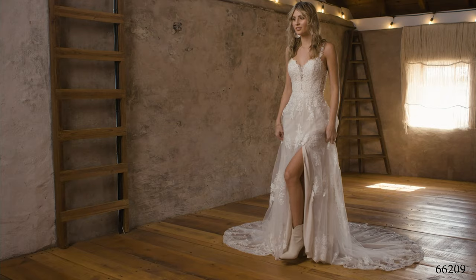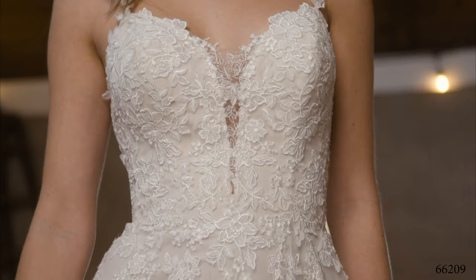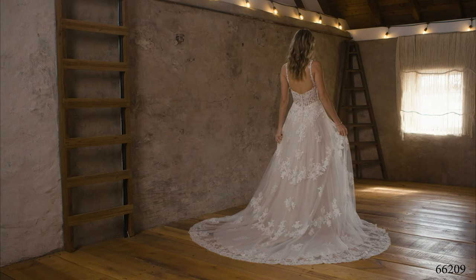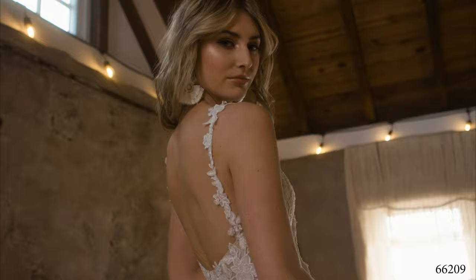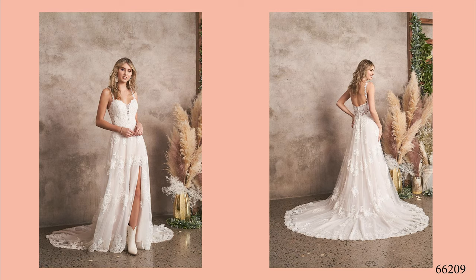Style 66209 is a dreamy A-line that delivers true desire. The V-neckline has subtle thin lace straps and side cut-outs that lead to a fresh illusion scoop back. Sequined, embroidered chiffon appliques blend with laser-cut chiffon appliques throughout the bodice and skirt. The on-trend walking slit accents the skirt and shows off the perfect amount of leg, while tulle-covered buttons and soft hem lace finish the chapel-length train. Order this without the skirt slit as 66209SD.